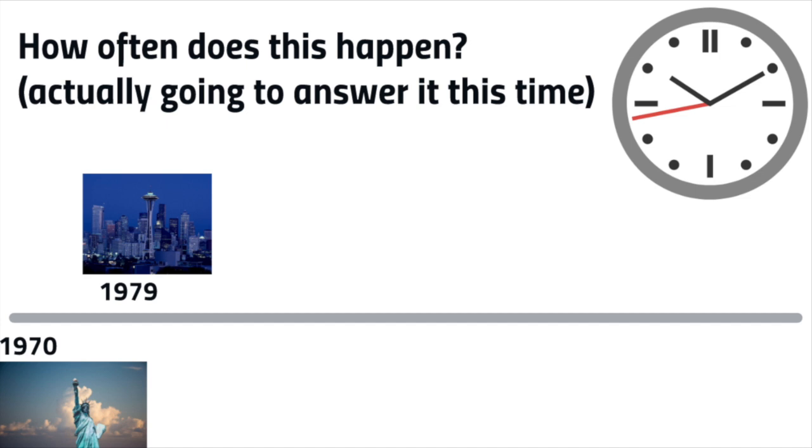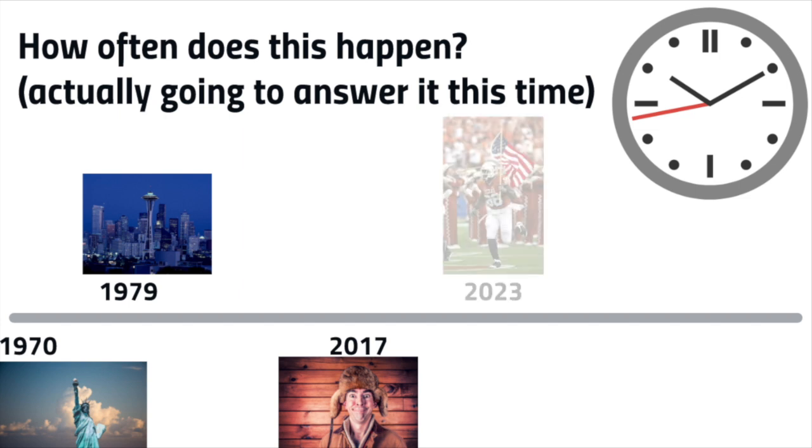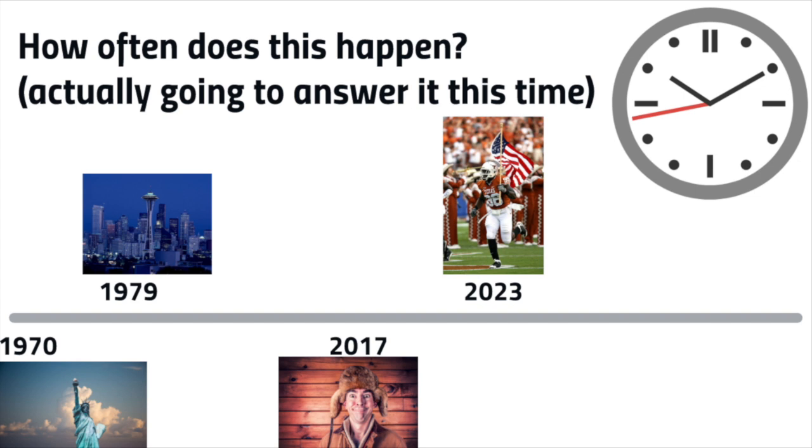The solar eclipse this month is a total eclipse that will travel from Oregon to South Carolina. After that, there will be an annular eclipse in 2023 from Oregon to Texas, and a total eclipse in 2024 from Texas to Maine. However, after that, the next major event won't be until 2045.